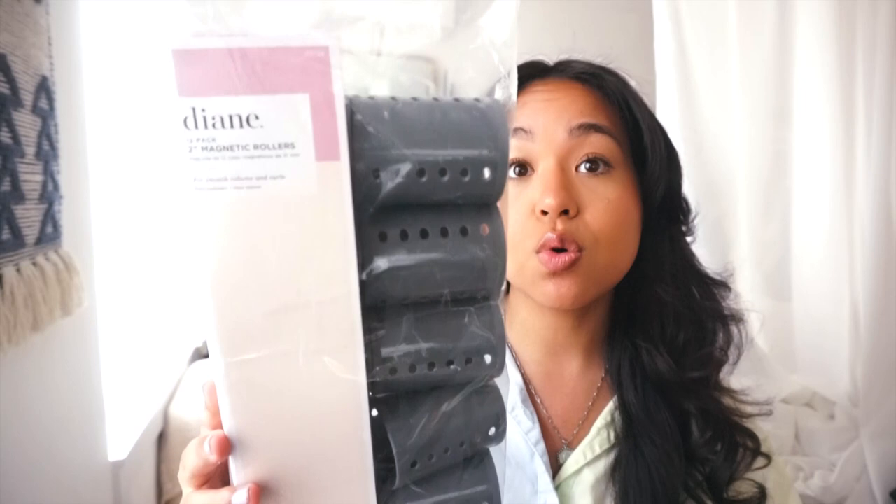I recently got a haircut with a lot of layers, and I've been figuring out how to style them. I've been loving rollers — the Diane 12-pack 2-inch magnetic rollers for smooth volume curls, designed for faster drying. You do need pins with them. I leave the bottom layer out and blow-dry it, then use the rollers on the top layers and sleep in them overnight. I got the 2-inch size for soft waves rather than tight ringlets. I like them better than velcro rollers, which can make naturally curly hair poofy and frizzy.